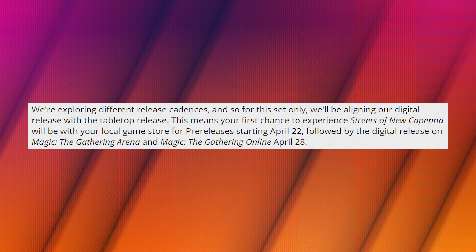This means that the pre-release for Streets of New Capenna will only be in local game stores. The article states: 'We're exploring different release cadences, and so for this set only, we'll be aligning our digital release with the tabletop release. This means your first chance to experience Streets of New Capenna will be with your local game store for pre-releases starting April 22nd, followed by the digital release on MTG Arena and MTG Online April 28th.' For the past several years, sets would become available to play on MTG Arena and Online the day before the start of the pre-release.